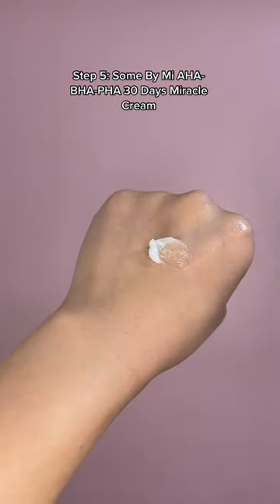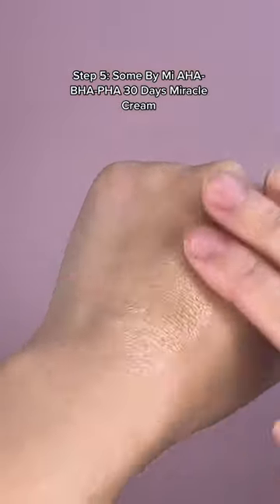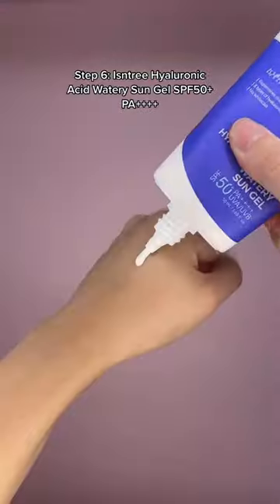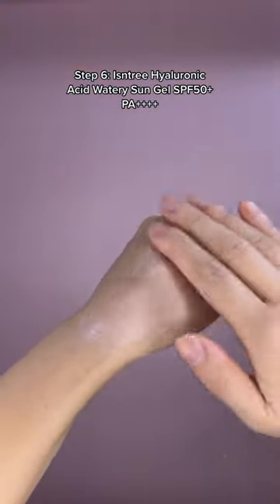Finally, seal everything in with this gel-type cream that is one of the best moisturizers for acne-prone skin. And don't forget your sunscreen in the morning — this one is great for acne-prone skin. It's really hydrating without clogging your pores.